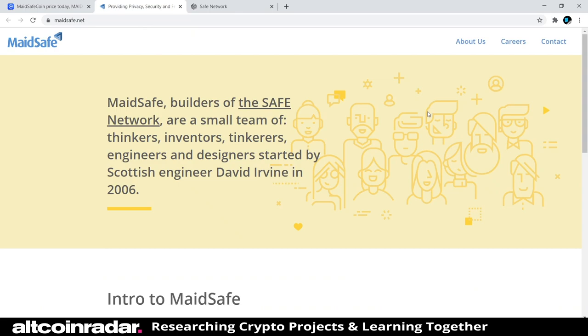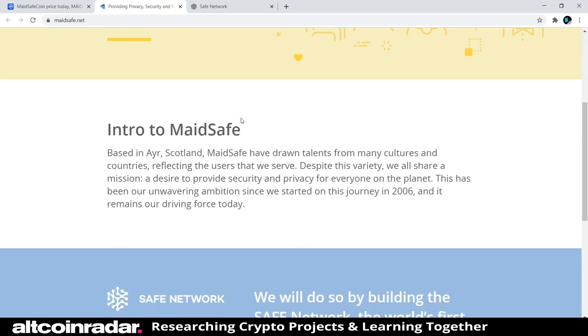MaidSafe — builders of the SAFE network — are described as a small team of thinkers and inventors. Intro to MaidSafeCoin: based in Ayr, Scotland.